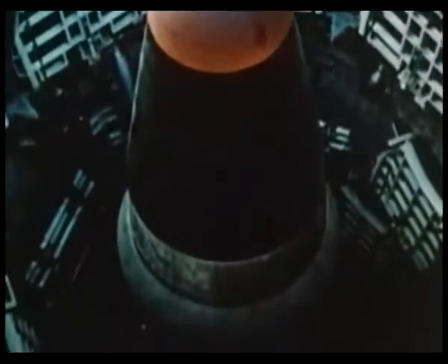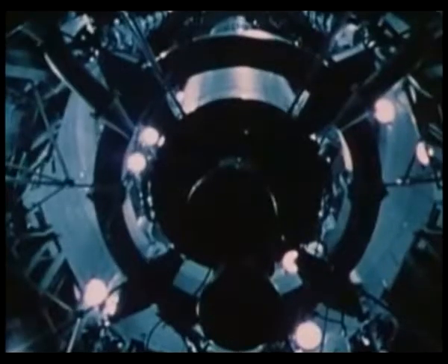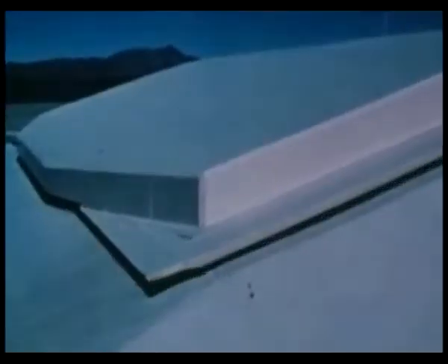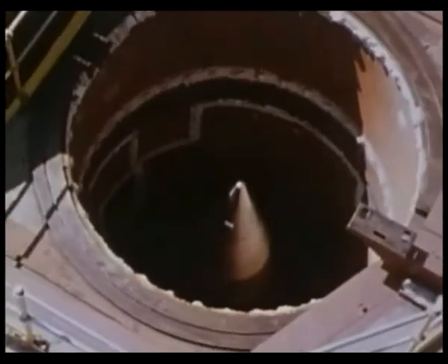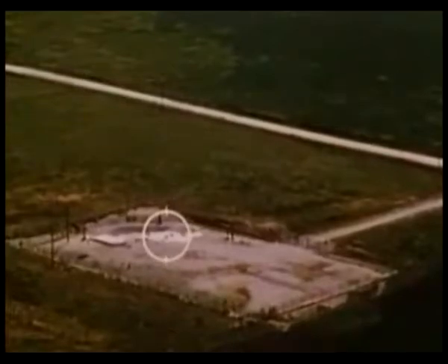Silent within their underground silos, these intercontinental ballistic missiles have kept America secure for two decades. Only a direct hit will penetrate the reinforced concrete which protects these Minuteman and Titan missiles from enemy warheads. But enemy ICBMs are becoming just that accurate. Their warheads are now able to destroy a significant portion of our strategic missiles in their silos. The ballistic missile deterrent will become a thing of the past.